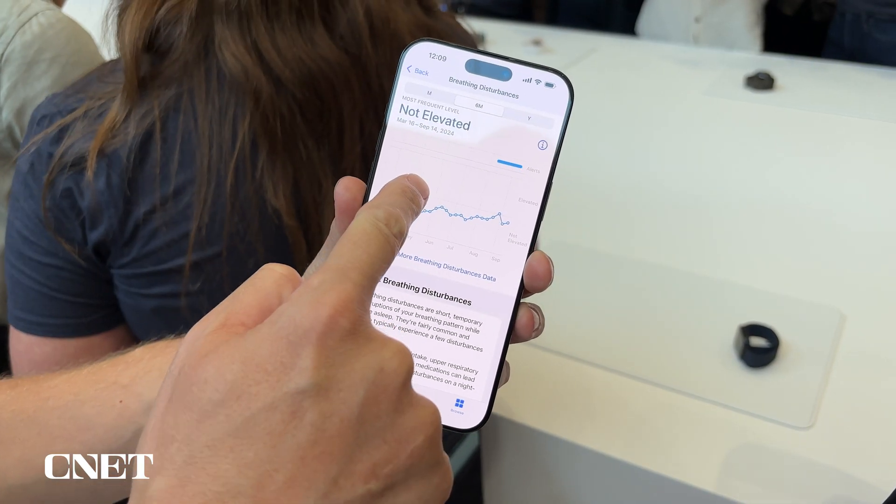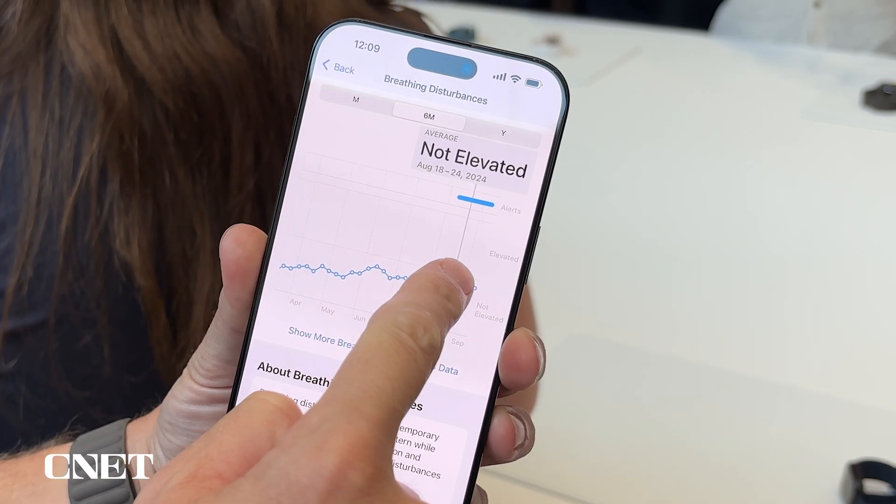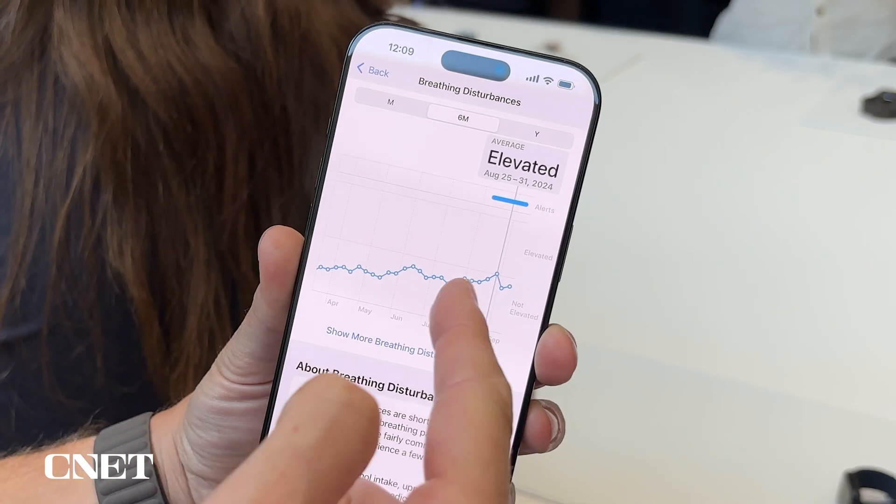Each night you wear your watch, we're tracking that breathing sensor signal through the accelerometer. We quantify that number and you get to see your breathing disturbance value and whether it's elevated or not elevated each night in the health app.